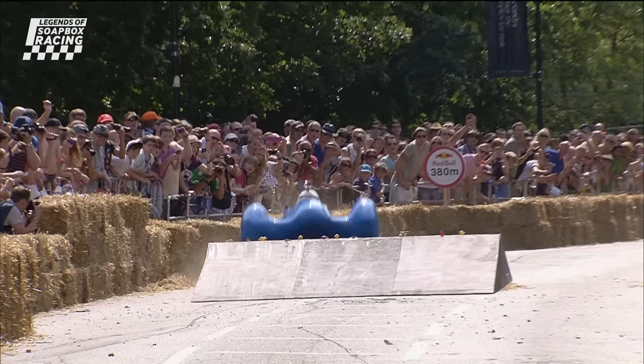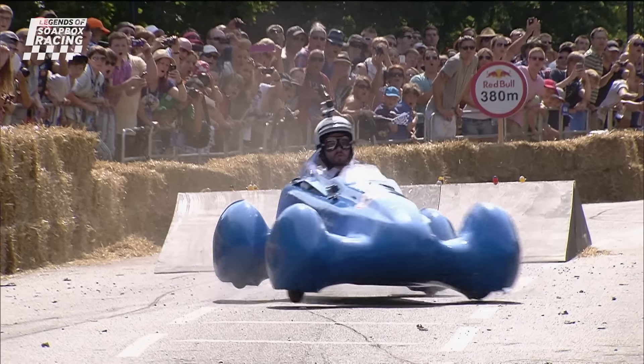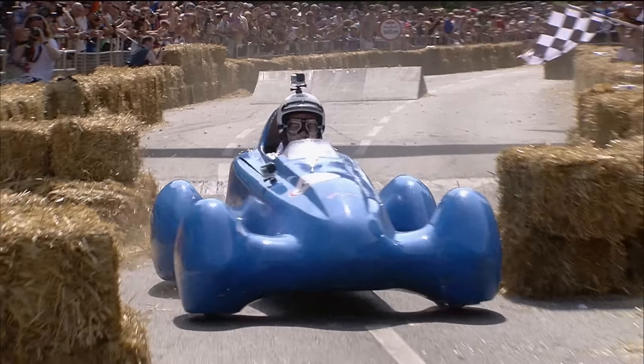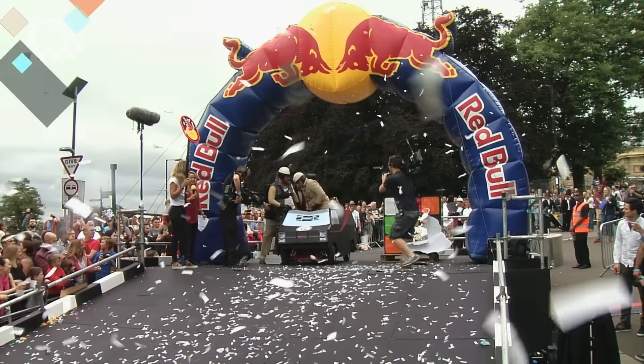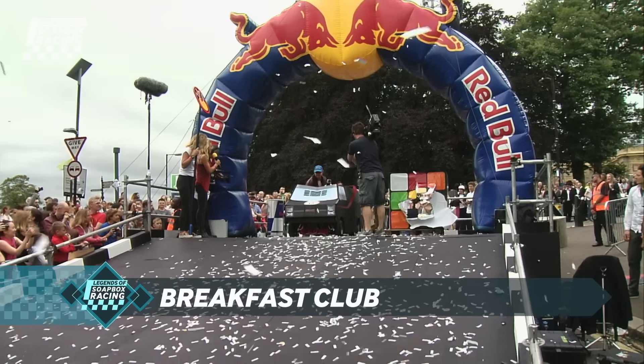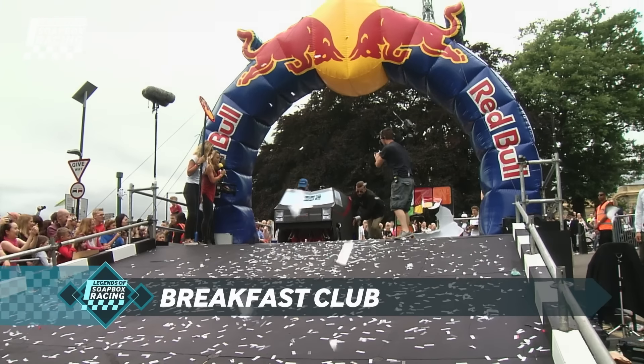A mix of creative brilliance and technical mystery propelled them to a spectacular win at the inaugural Soapbox Race at Alexandra Palace. Fast forward to 2015, where the innovative Breakfast Club team stole the show by clinching victory with not one, but three Soapboxes.